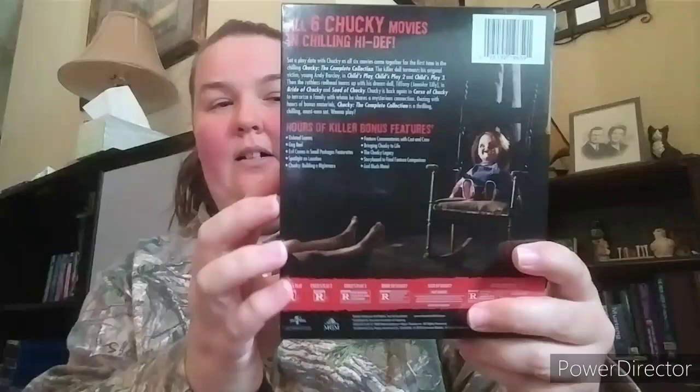Next is the Chucky collection — Child's Play, Child's Play 2, Child's Play 3, Bride of Chucky, Seed of Chucky, and Curse of Chucky. Cult of Chucky is also here, but there's also a remake of the first one you'd want to add eventually. Out of the ones I've seen, I really liked Bride of Chucky — it was hilarious. Seed of Chucky was disgusting. I never really got into these much but it's a cool set.